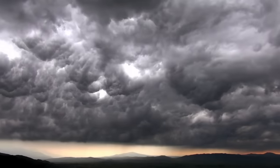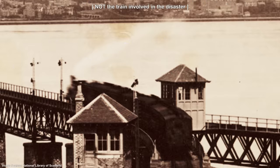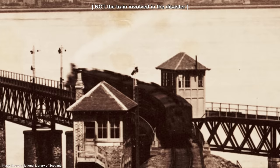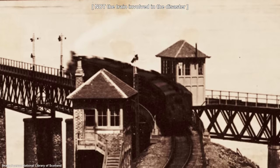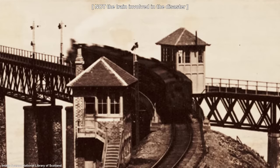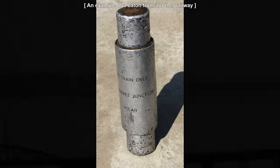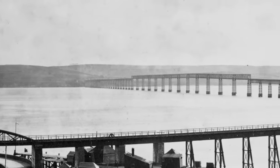On the 28th of December 1879, Dundee was hit by a powerful storm, with winds that locals described as the strongest they'd experienced in 30 years. At around 7.13pm a North British railway passenger train approached the Tay Bridge, coming from Burnt Island and bound for Dundee. On board were approximately 60 to 70 people. At the southern end of the bridge the train slowed down so the driver could pick up a baton from the signalman. This baton was used as a token to ensure that only one train could enter the bridge at a time. Once this had been collected the train was driven out onto the bridge amidst the howling winds.